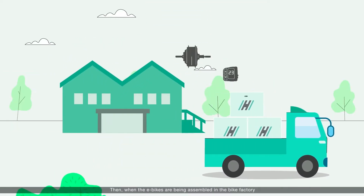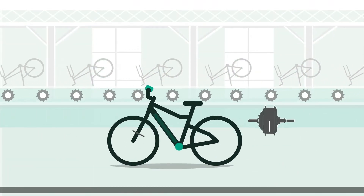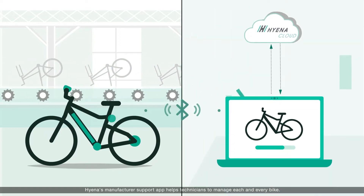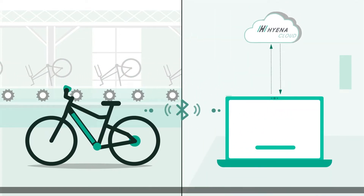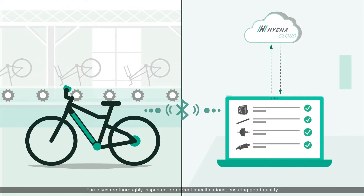When the e-bikes are being assembled in the bike factory, Hyena's manufacturer support app helps technicians to manage each and every bike. The bikes are thoroughly inspected for correct specifications, ensuring good quality.